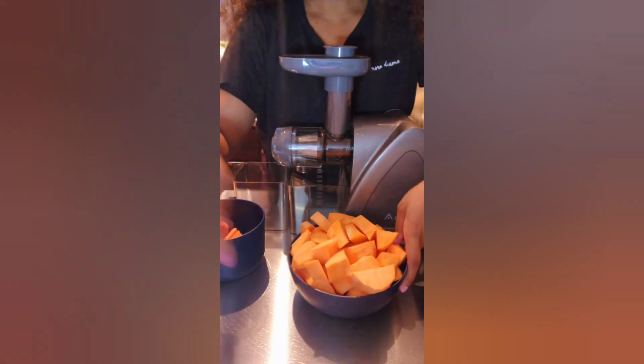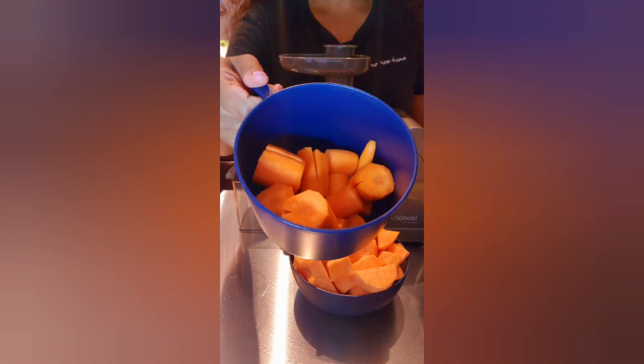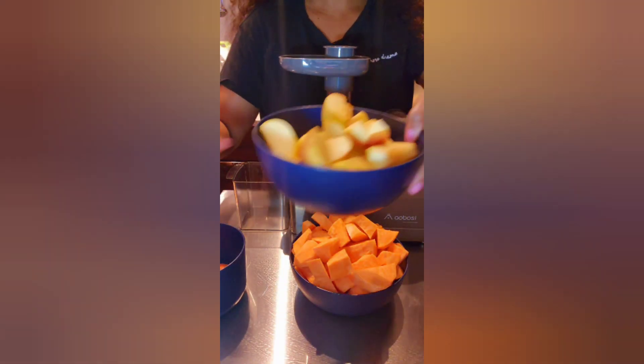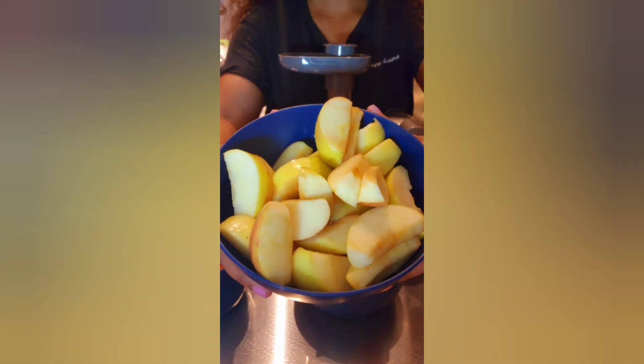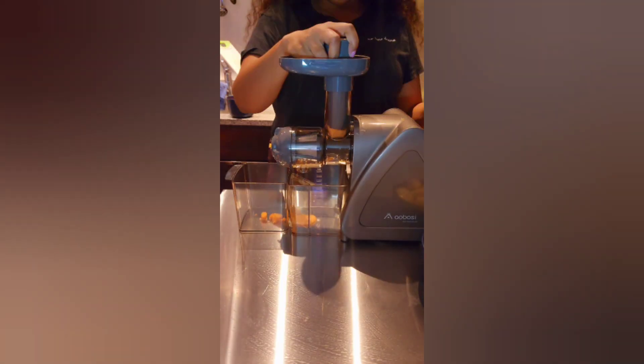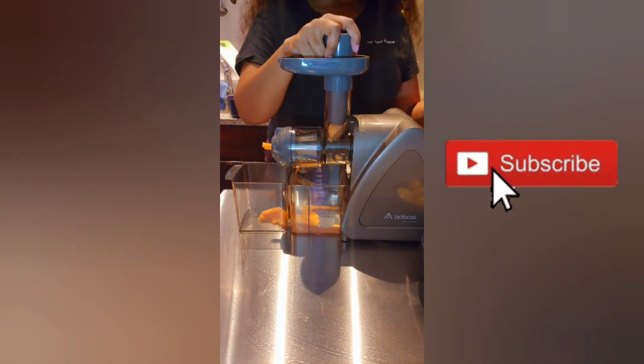Next I'm going to be using carrots, and I also decided to juice apples — these are honey crisp apples. Lastly, I did juice some lemon; I just didn't show it. I did that at the very end.